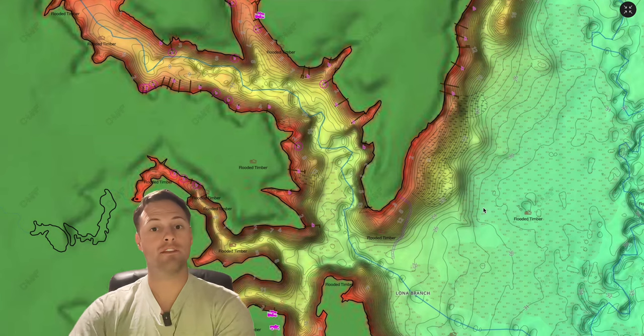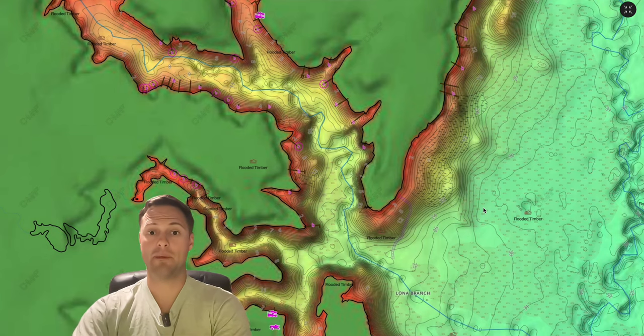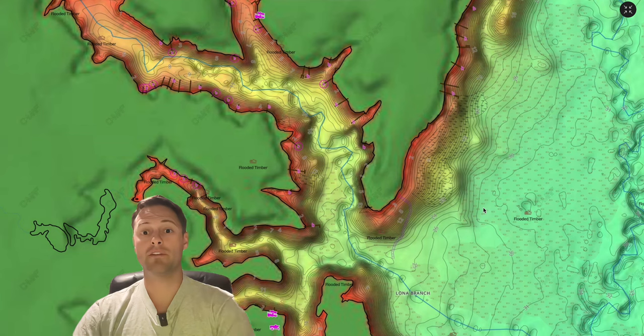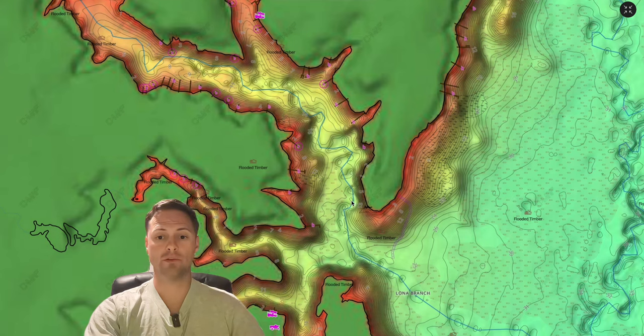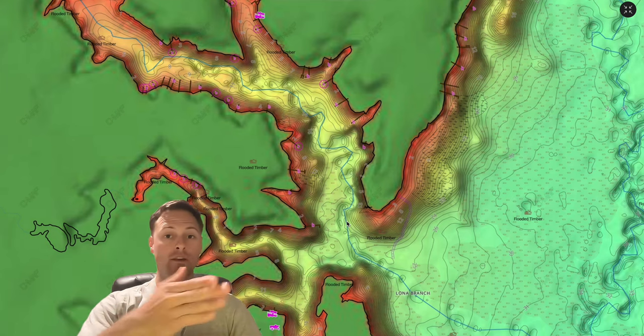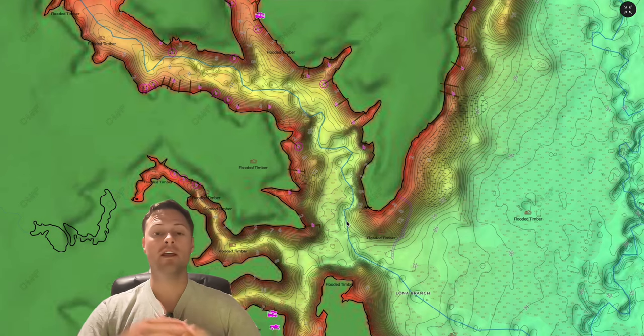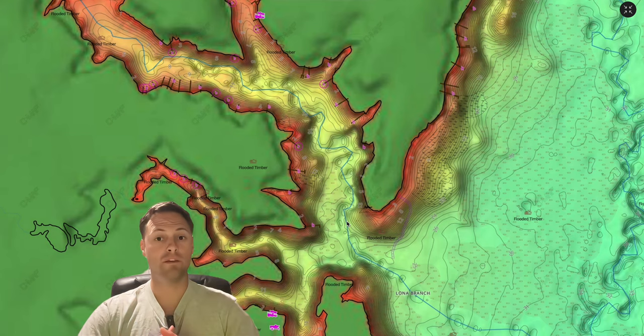As water temps get into the low to mid 50s, those fish are going to start moving — mostly in February, some even in January depending on weather. These fish are going to move along the creek channel, and everywhere you see a secondary point or large pieces of timber is where largemouth bass are going to use as stop signs along that path. Here's a secondary point, here's a creek channel bend — that's a perfect stopping point. Every place that creek bends is a great place to check.